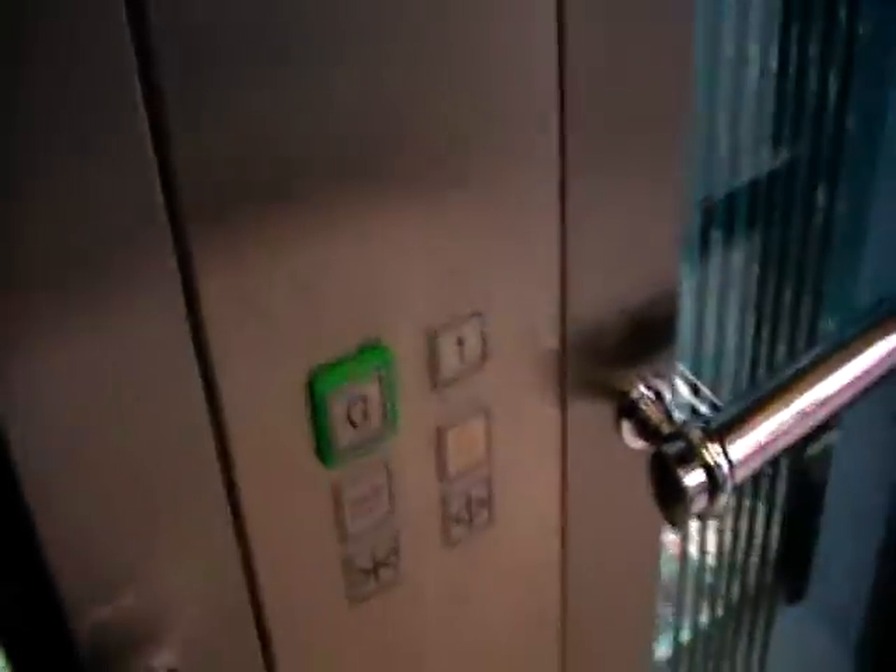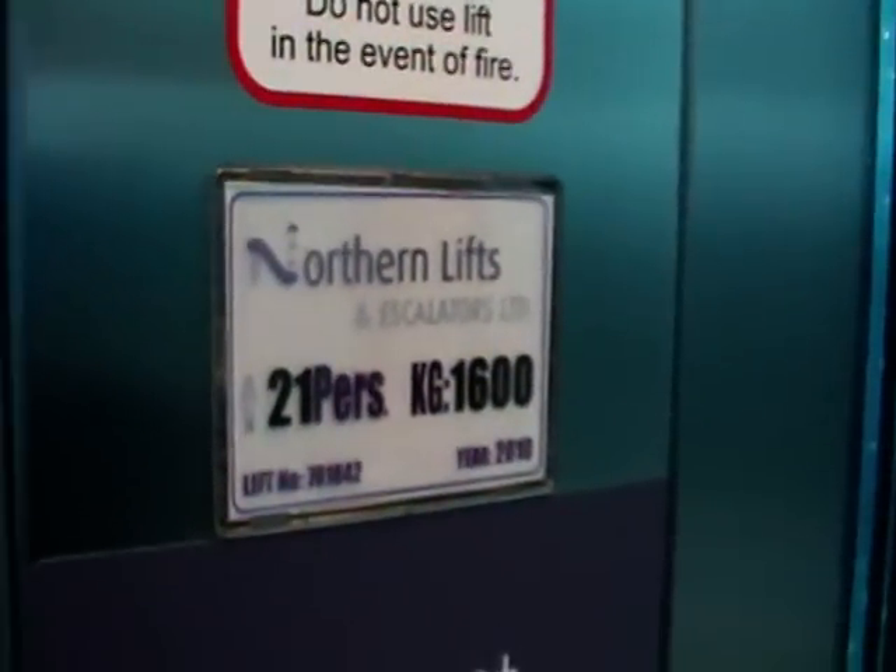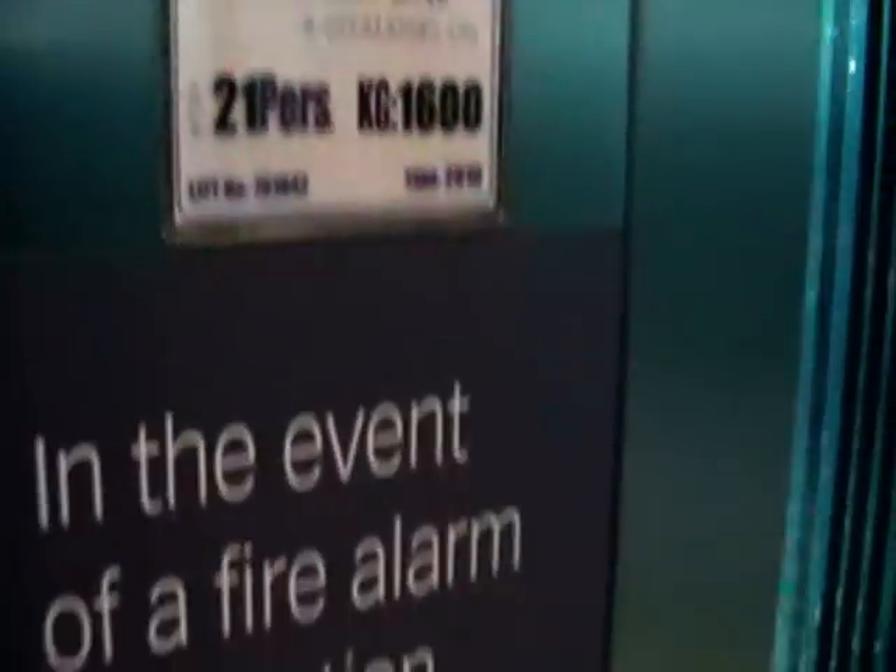Guess what, it's an orphan lift, so hold the door open and take care of you. It's a pretty busy northern lift, got the floor in the car. There's 1,600 kilograms, 21 persons, here in the start of 2010. And meantime, so go to G.